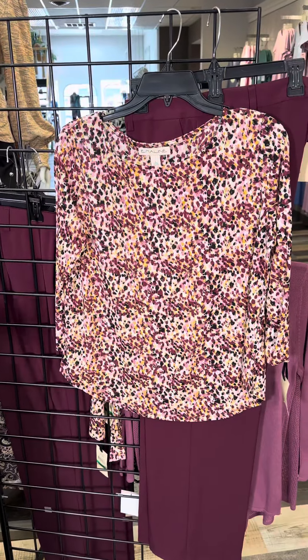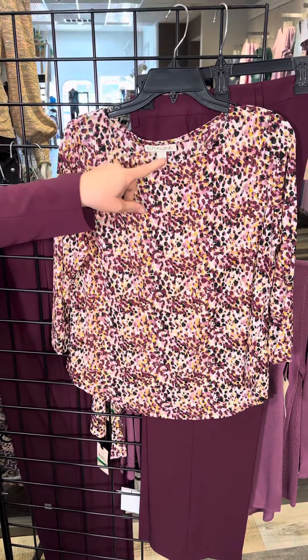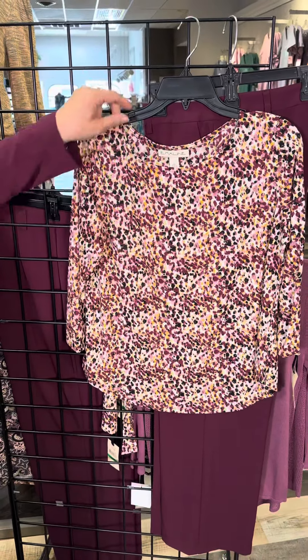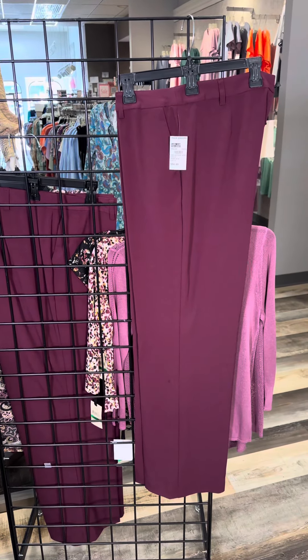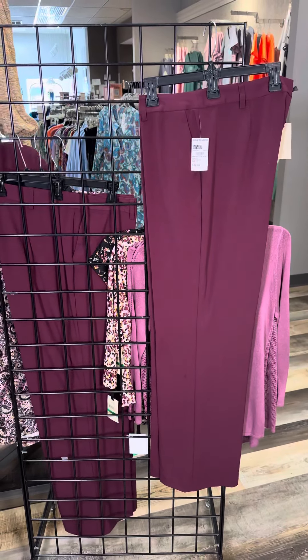Here is another textured option in the onion skin fabric with a scoop neck and an all-over kaleidoscope pattern. And here is the pant. You could wear the suit head to toe, wear all the tops just with the pant, or obviously mix in the jacket as well.